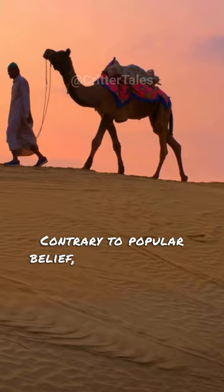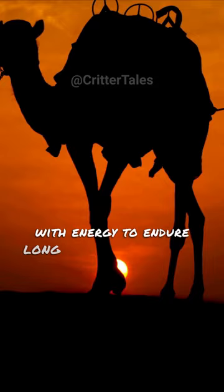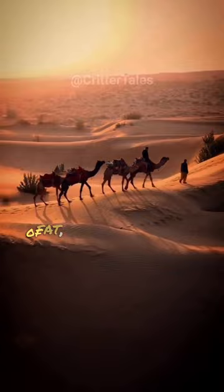When food is scarce in the desert, camels can rely on these fat reserves for sustenance, providing them with energy to endure long journeys without eating. In fact, a camel's hump can store up to 80 pounds of fat, enabling them to survive for weeks without food.